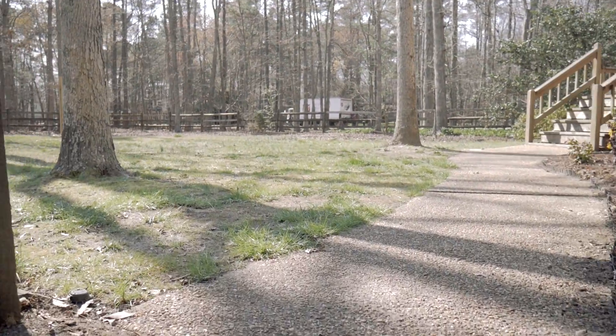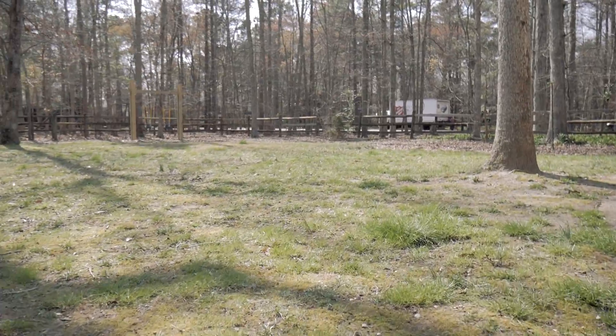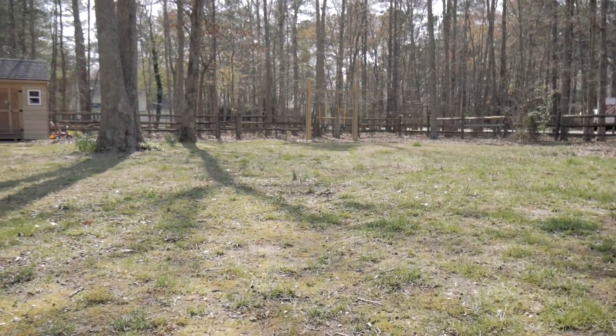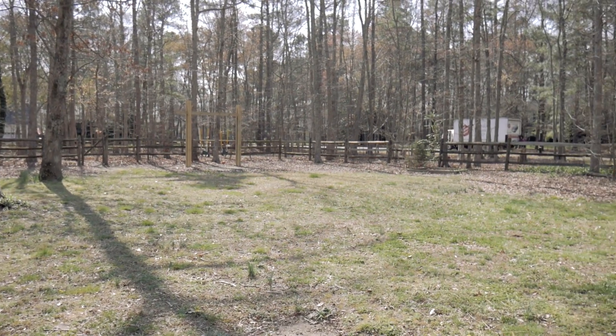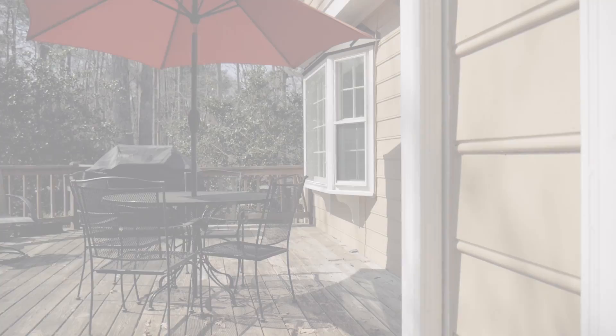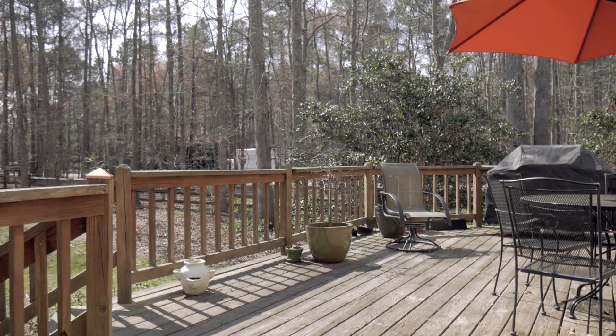Outside there is room to roam with over an acre lot. Your furry friend will be right at home with the fenced-in yard, while the shed with electricity provides nice storage space.